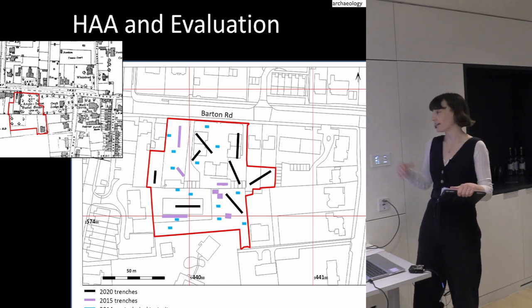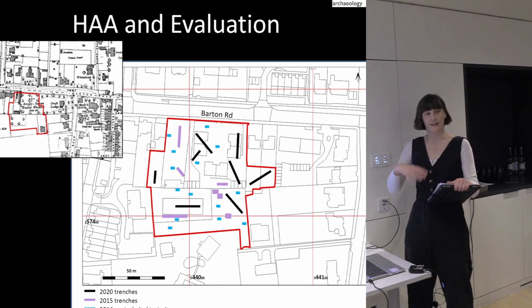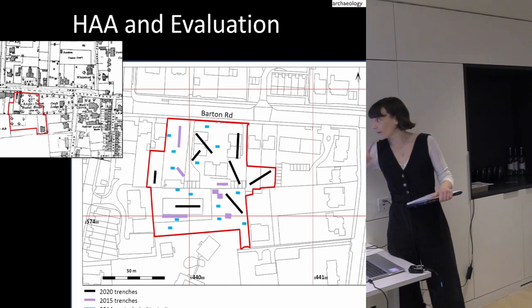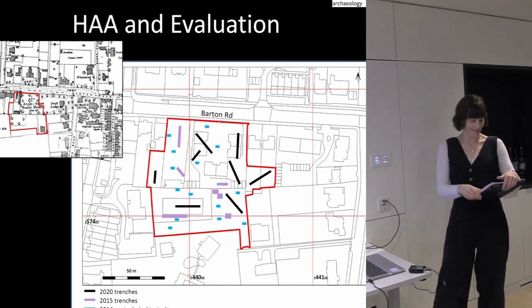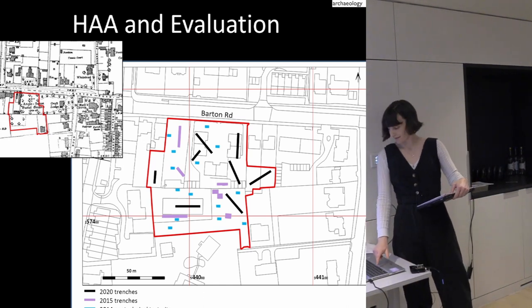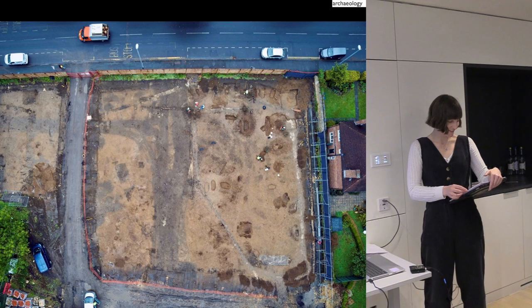In the initial evaluation done around the building we only found Iron Age and Roman ditches. Then we came back for a final phase of evaluation and mitigation and found burials in this trench, though they were unconfirmed as Saxon at that point, even though it's quite likely. There's Roman and Iron Age in the area too, and we found around 70 graves, which was pretty exciting.